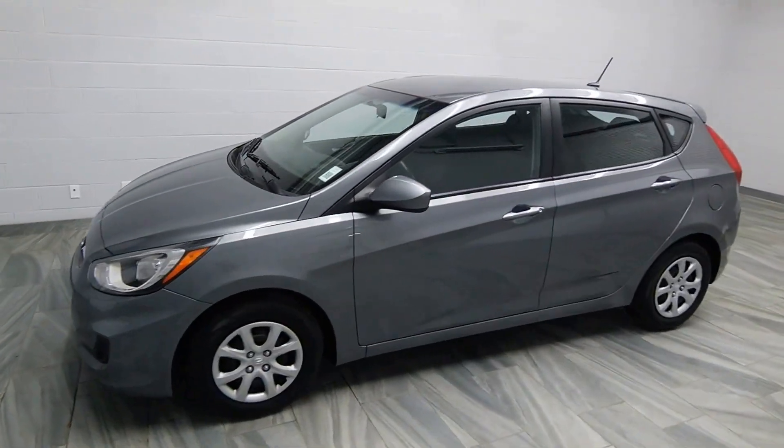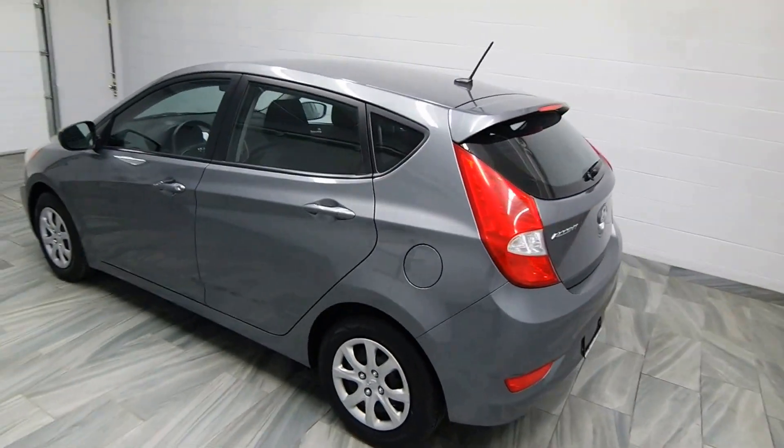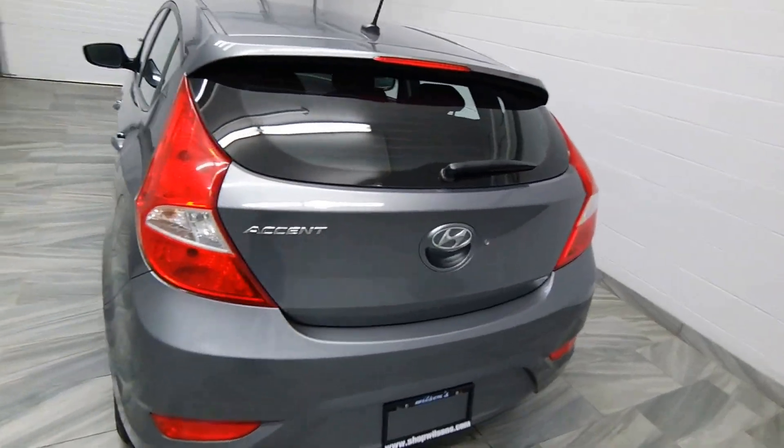Hello from Mark Wilson's Better Used Cars in Guelph, Ontario. You can visit us at shopwilsons.com. This is our 2014 Hyundai Accent.